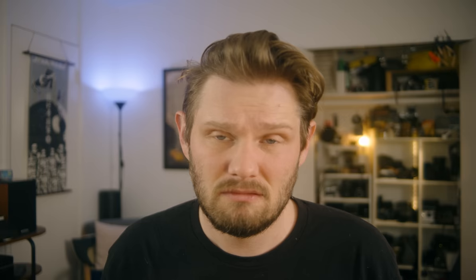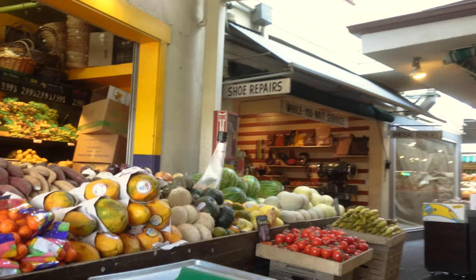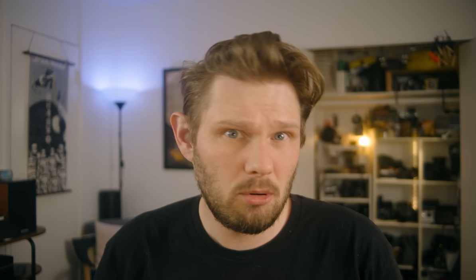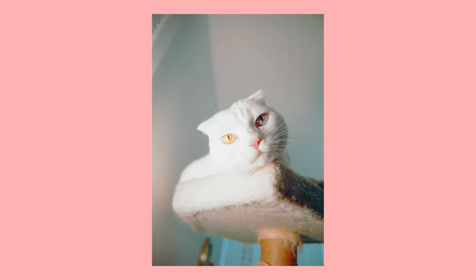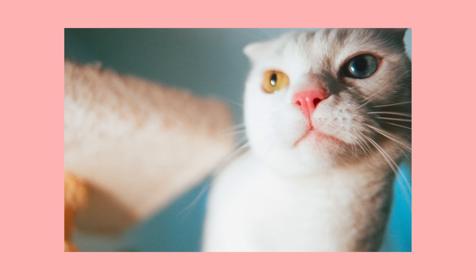Right off the bat, I needed to try out the macro function from this lens — it's a huge selling point. One cool thing I can see this lens used for is super close-up portraits. These shots aren't the best, but look at the images of my cat when I first got this lens. Look at the type of close-up portraits you can get with this. I mean, yeah, it has a lot of distortion, but it might be a cool look.